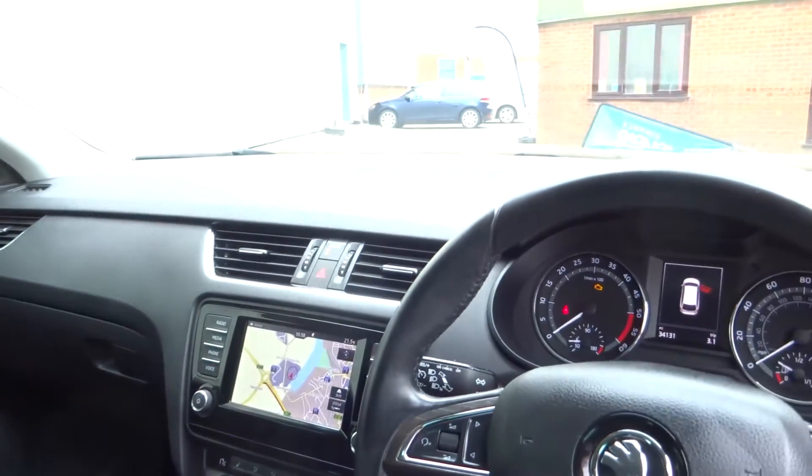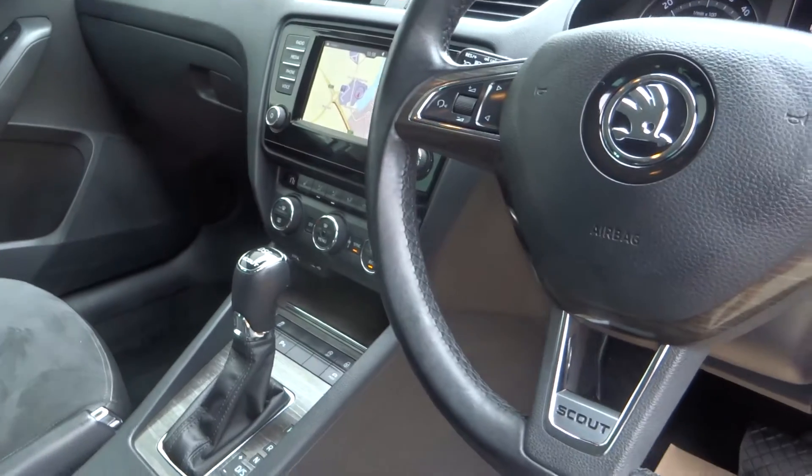It's got the sat nav, Bluetooth, the digital radio, and heated seats.